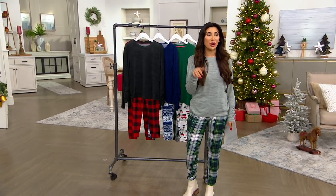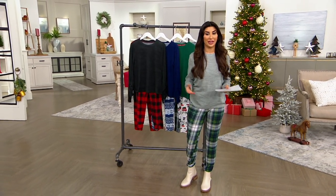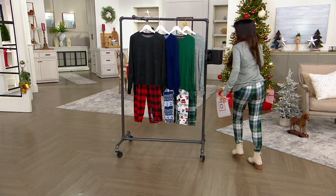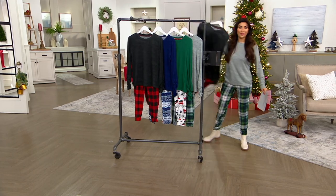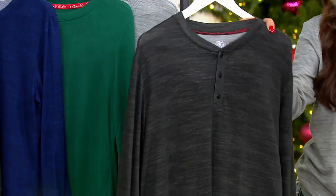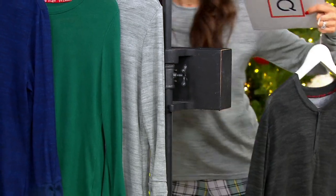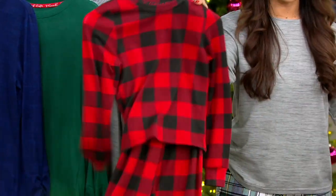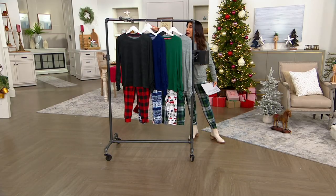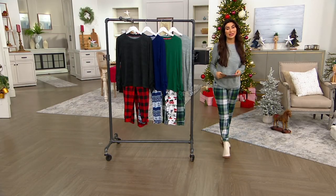It's the first time they've brought options for the whole family. We have women's in regular, petite, and tall, and we have them in a men's version as well. This is the men's, for example. We have them in kids for the first time, and pets have now all sold out, but we still have men's, kids, and women's.